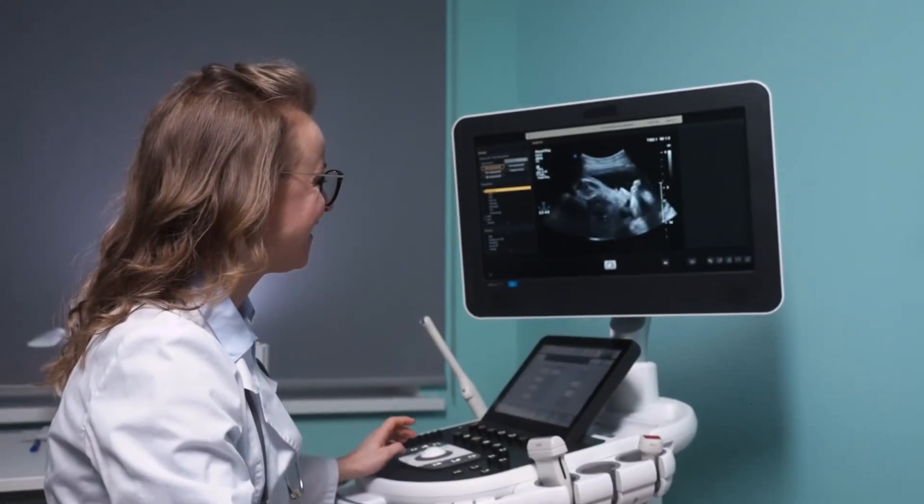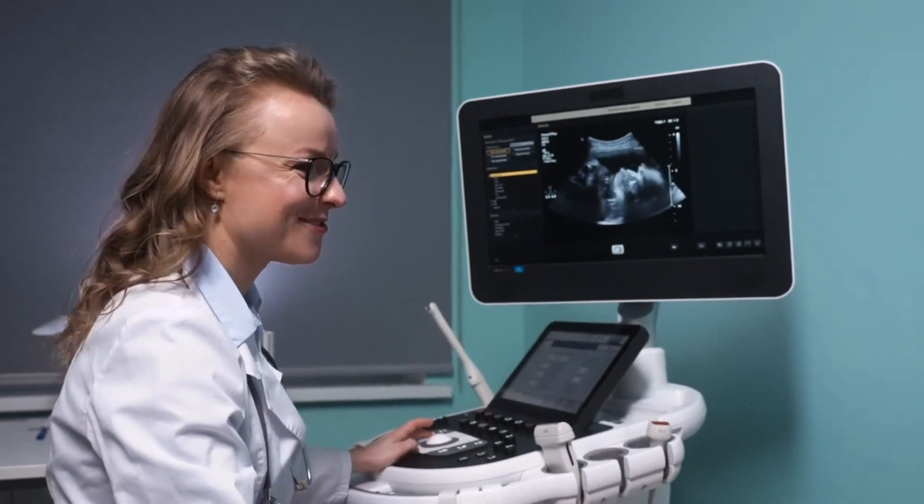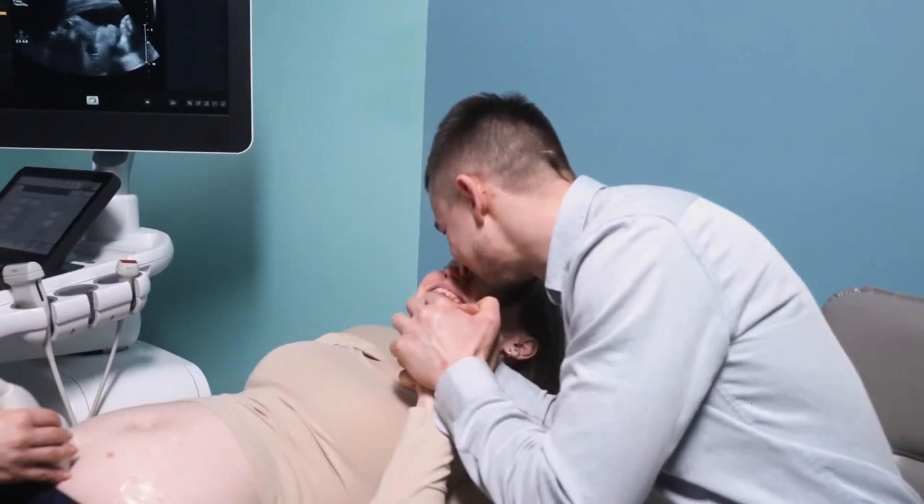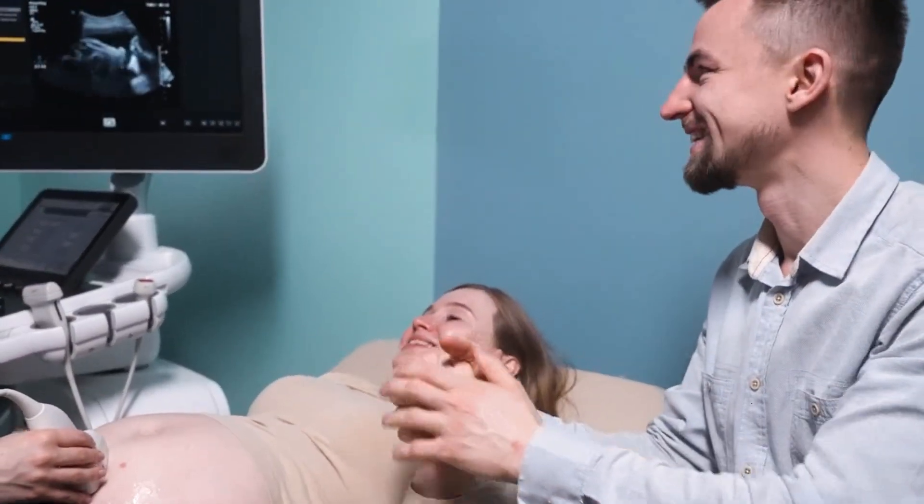This zygote then begins to undergo cell division and differentiation, eventually developing into a fetus. It's important to note that sperm cells play a crucial role in human reproduction, and understanding their function is essential in the context of fertility, family planning, and reproductive health.